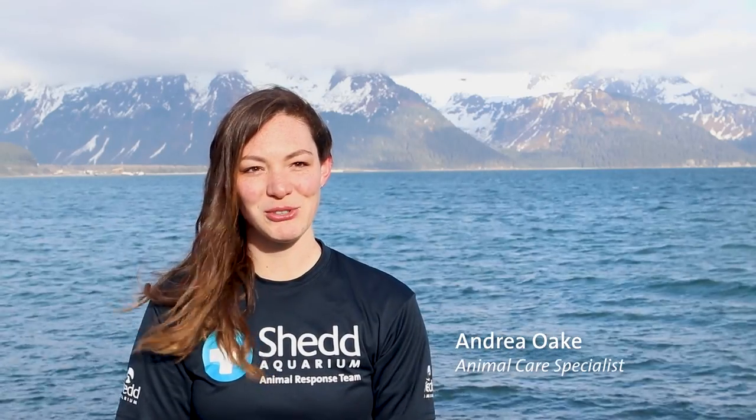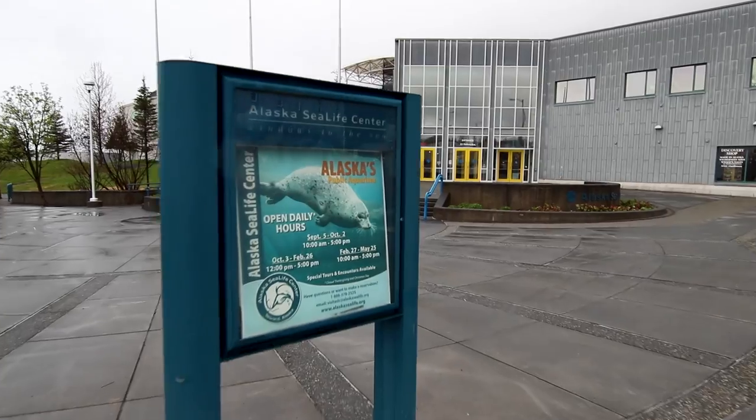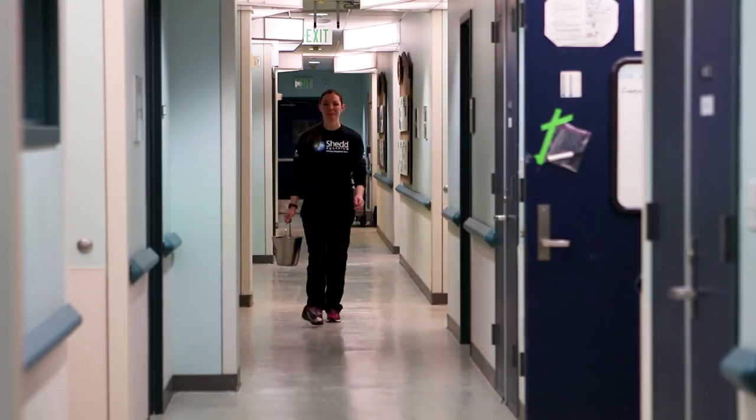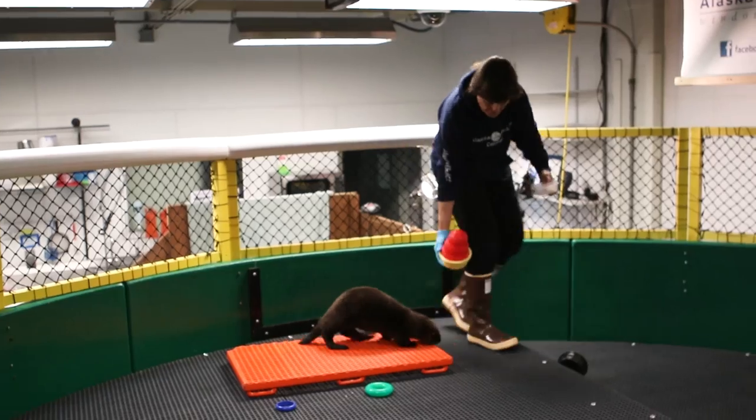My name is Andrea. I'm a marine mammal trainer at Shedd Aquarium in Chicago. The Alaska Sea Life Center in Seward reached out to Shedd Aquarium — they had a rescued sea otter pup that needed help being raised.